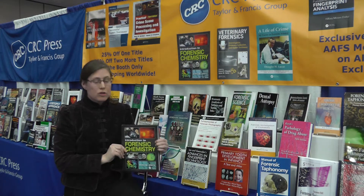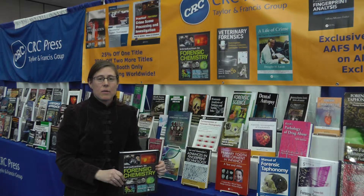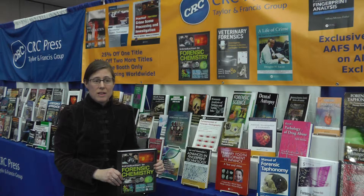The title of my book is Introduction to Forensic Chemistry, and within this book we cover the methods to analyze forensic evidence, including trace evidence, drugs, fire and explosives, firearms, and chemical and biological weapons.